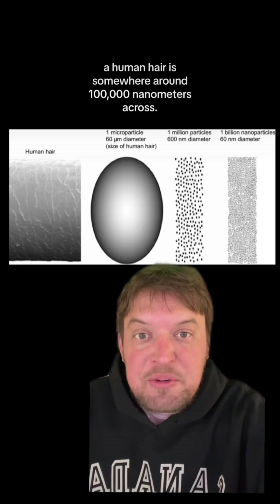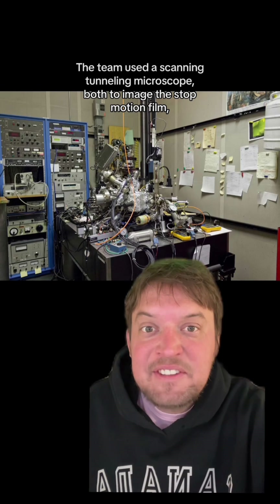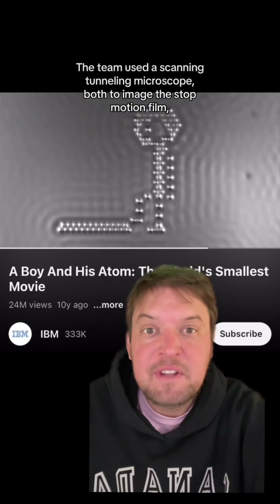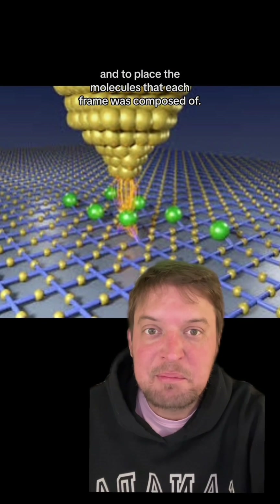For comparison, a human hair is somewhere around 100,000 nanometers across. The team used a scanning tunneling microscope, both to image the stop-motion film and to place the molecules that each frame was composed of.